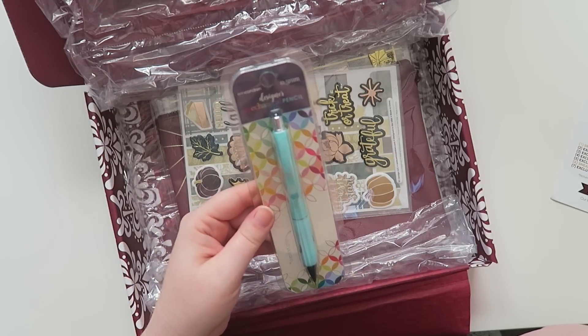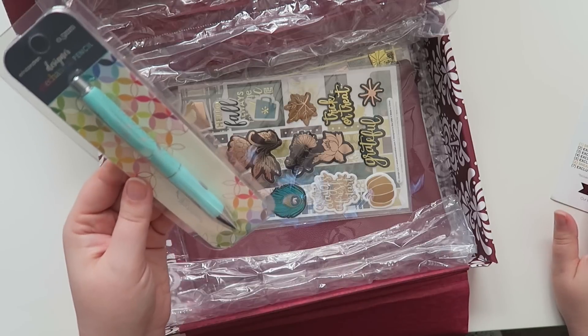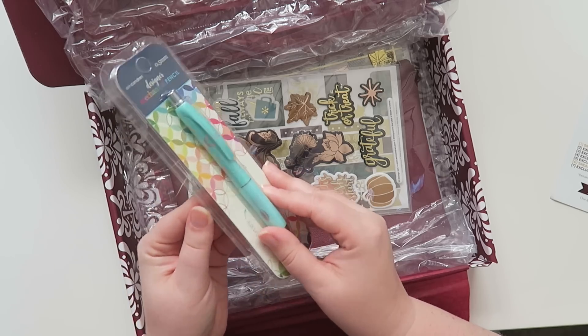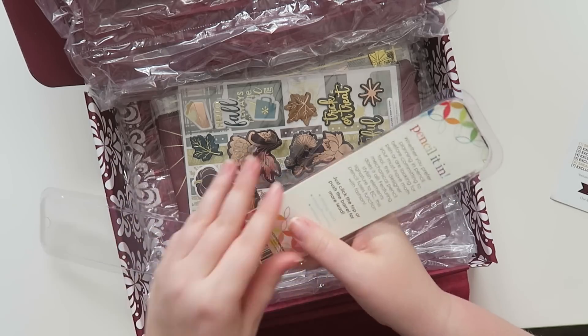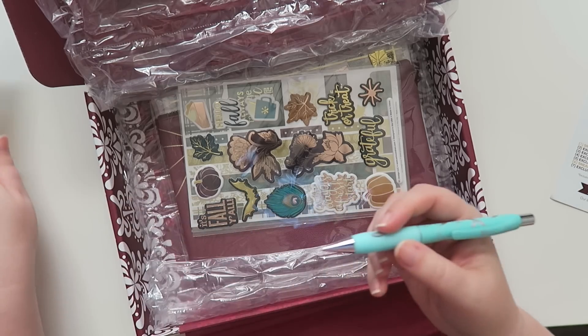There's an Erin Condren 0.5 millimeter designer mechanical pencil. It's a sneak peek with an eight dollar value. It's a light teal color — Erin Condren's signature color — which I'm not personally into, but that's the whole point of a surprise box.